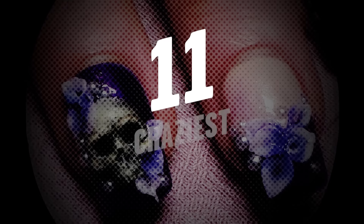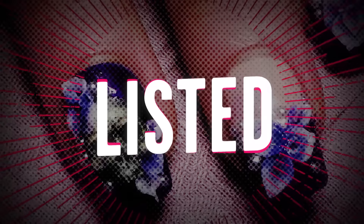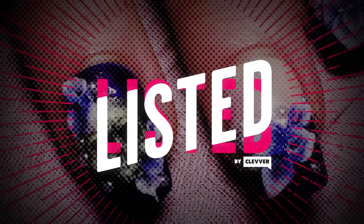There have been some straight-up crazy nail trends over the past few years. Let's talk about them right now on Listed.